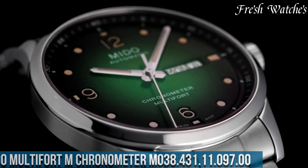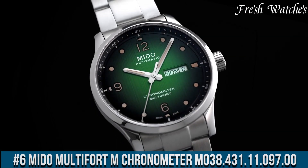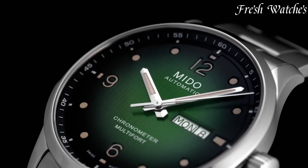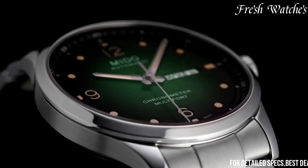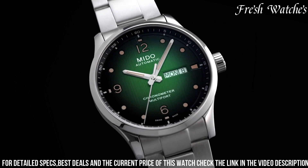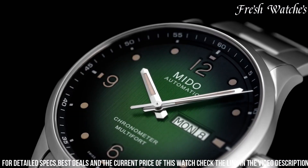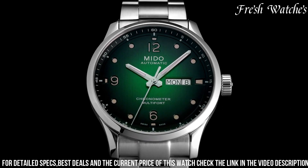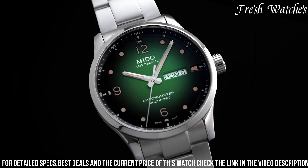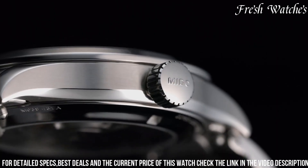Number 6: Mido Multifort M Chronometer M038.431.11.097.00 — an epitome of precision and contemporary elegance. This timepiece embodies Mido's commitment to exceptional craftsmanship and accurate timekeeping. The 42mm stainless steel case, accompanied by a stylish brown leather strap, signifies durability and sophistication. The deep blue dial, adorned with luminous hands and indices, offers excellent readability and a modern aesthetic. The Chronometer-certified movement ensures unparalleled precision, with a date display and water resistance up to 100 meters catering to the modern urban lifestyle.